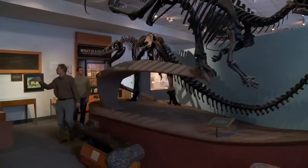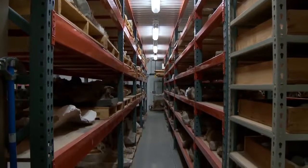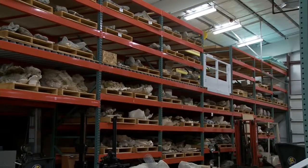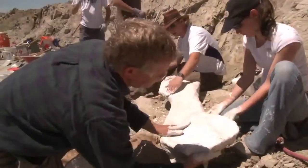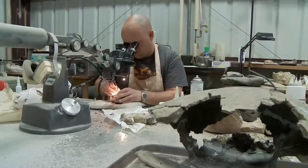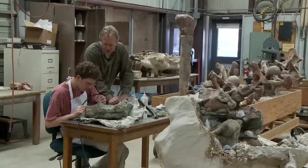BYU has one of the largest dinosaur collections in the world. We've got three different buildings containing these bones — I call it the Costco of dinosaurs. And students get the chance to go out in the field with us to collect the materials, to work in the lab, and to work on describing these things with us.